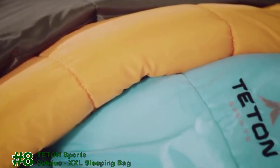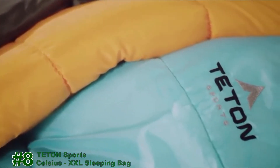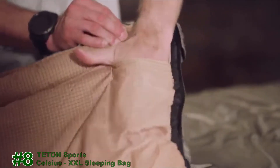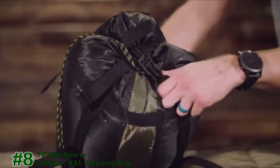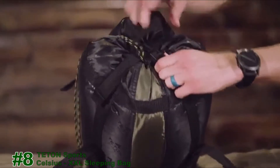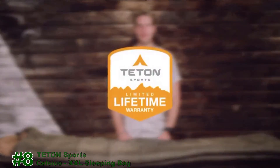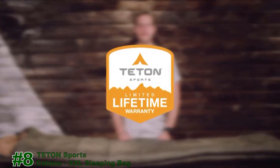As a bonus feature on the Celsius regular XL and XXL bags, we've included an interior storage pocket for your wallet or keys, and every bag in this line comes with its own compression sack for easy transport. It's exceptional quality at an affordable price. The Teton Sport Celsius sleeping bag line, along with all Teton products, comes with our limited lifetime warranty, which is our promise that you can count on us.